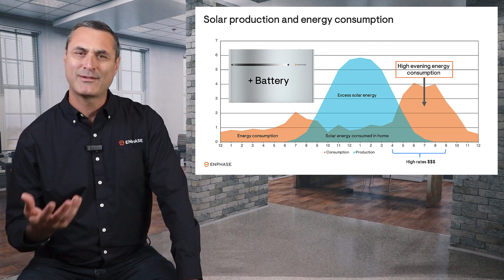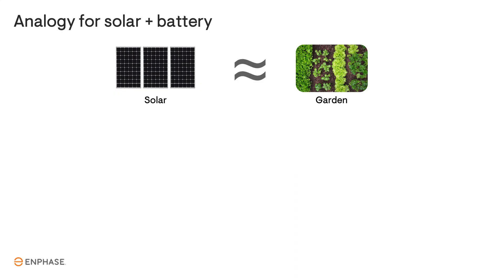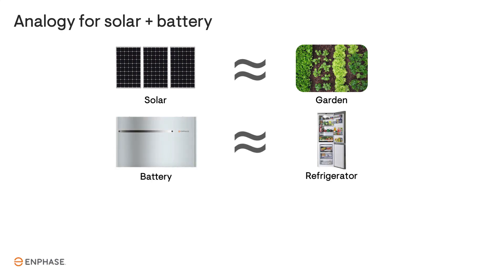I know this is a lot of information and it can be confusing, so let me give you an analogy. The solar system is like a garden, which produces essentially free food for your family. A battery is like a refrigerator, which keeps that food fresh so you can eat it later.